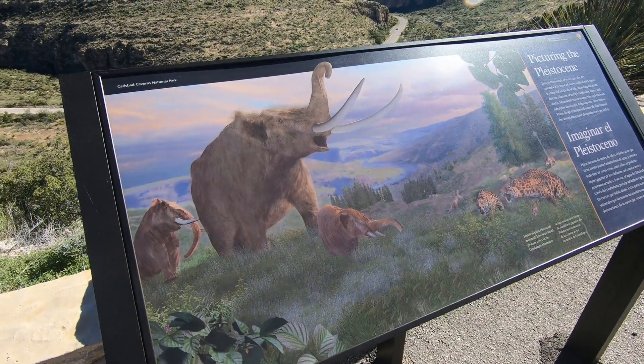If you're interested in seeing mammoths, you're in the right place at the wrong time.